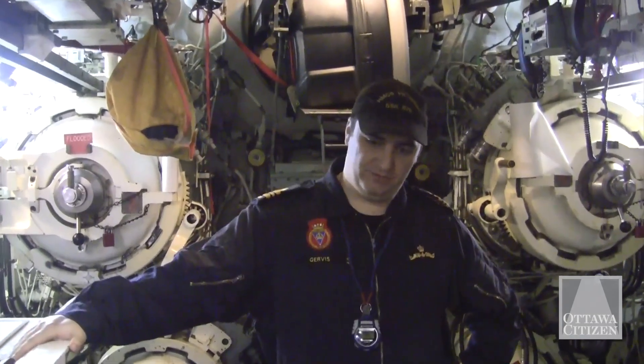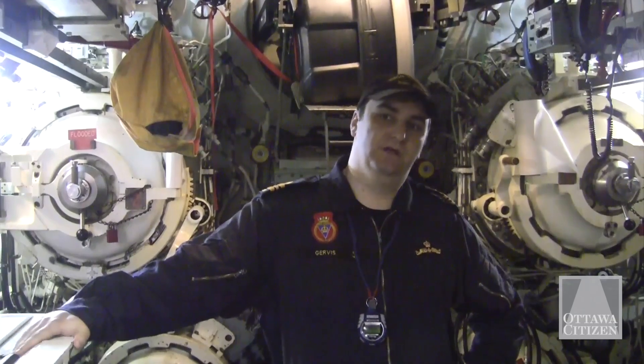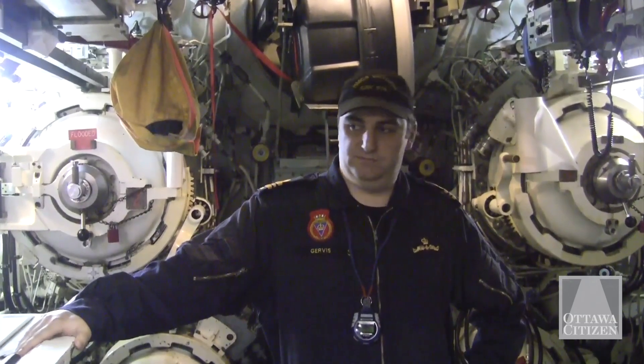I can't really comment too much about what our standard loadout is. We do carry — we're a weapon-certified platform, we're an operational boat — so it is common for us to carry weapons, but I can't really get into too much of the specifics on that.